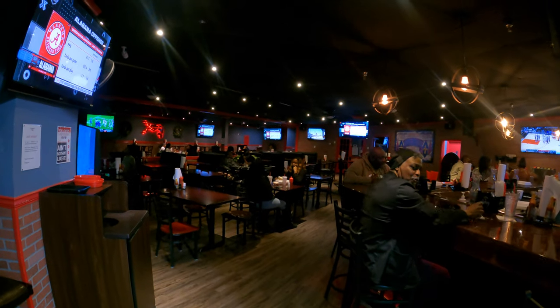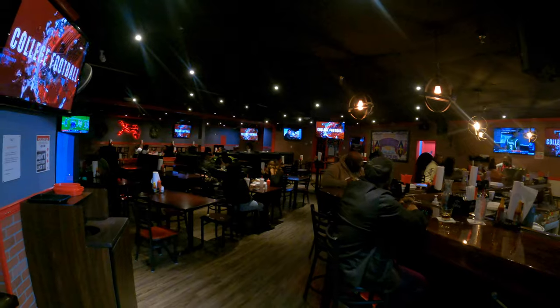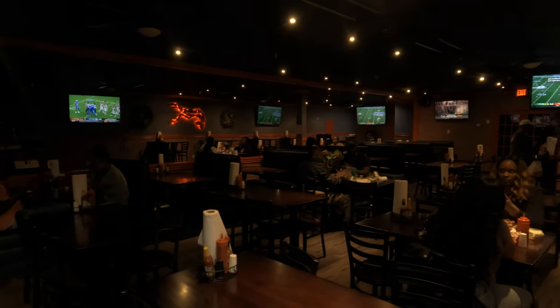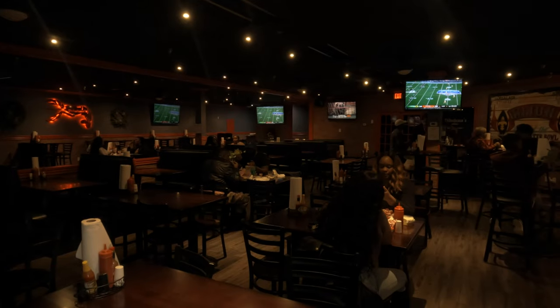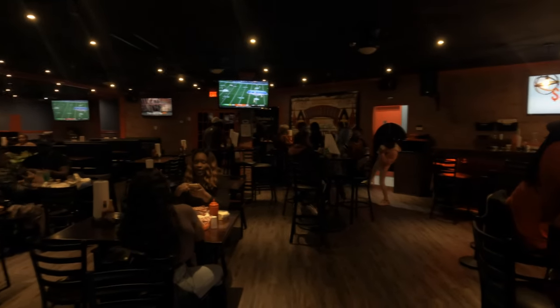Now when you get to the next room, this is pretty much where the magic happens. This is where the live bands come in the evening. This is where the bar is. This is where you sit down and enjoy your food. This is where the vibes, this is where the essence of the restaurant currently is.